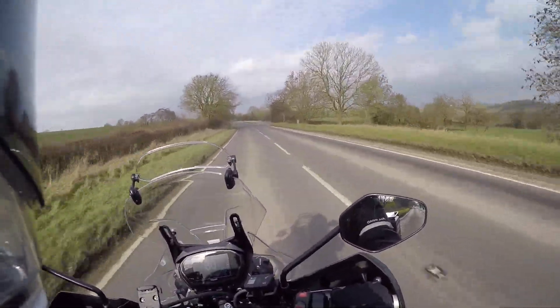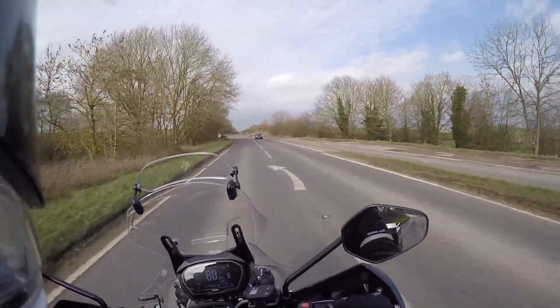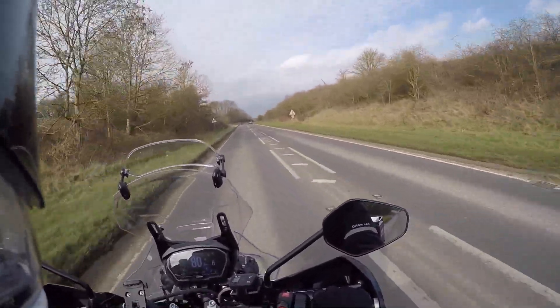It's been around 11 degrees today with a little bit of sunshine. There's still a bit of salt on the roads, but as I applied another coat of ACF50 at the end of last year, I expect the bike should still be quite well protected.